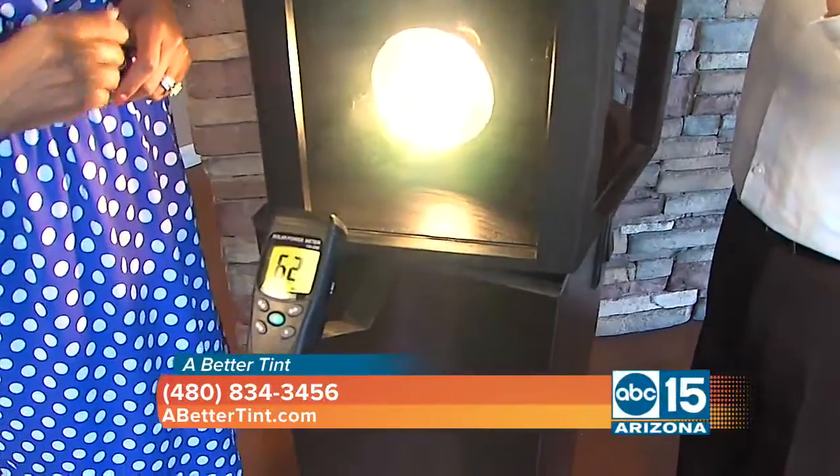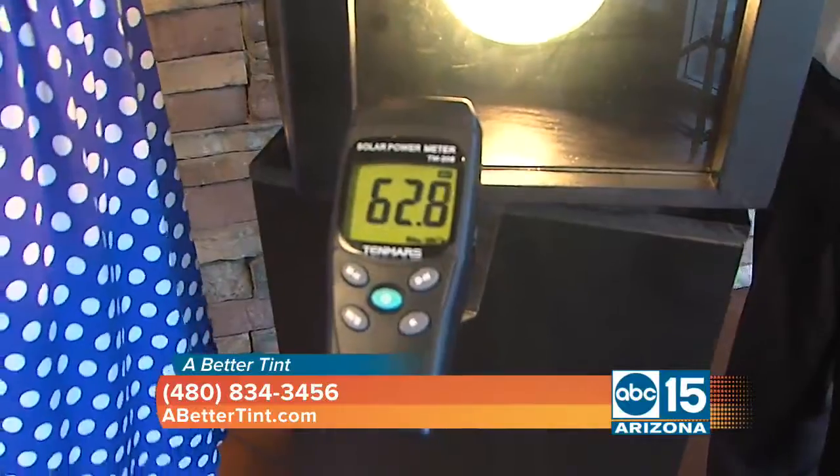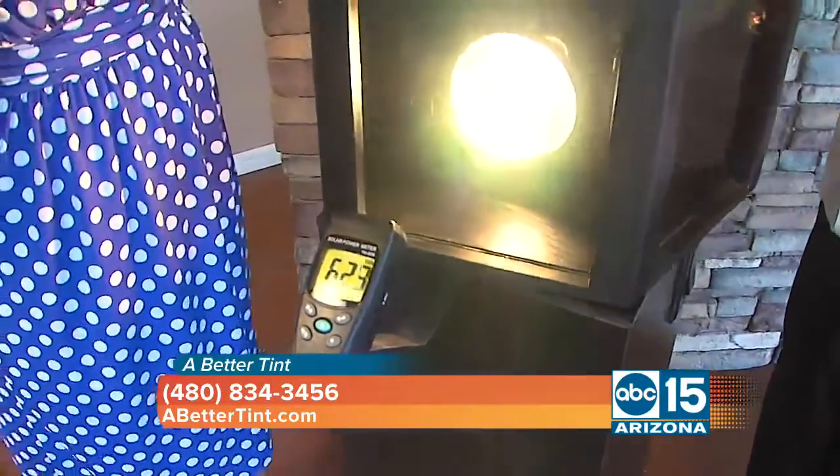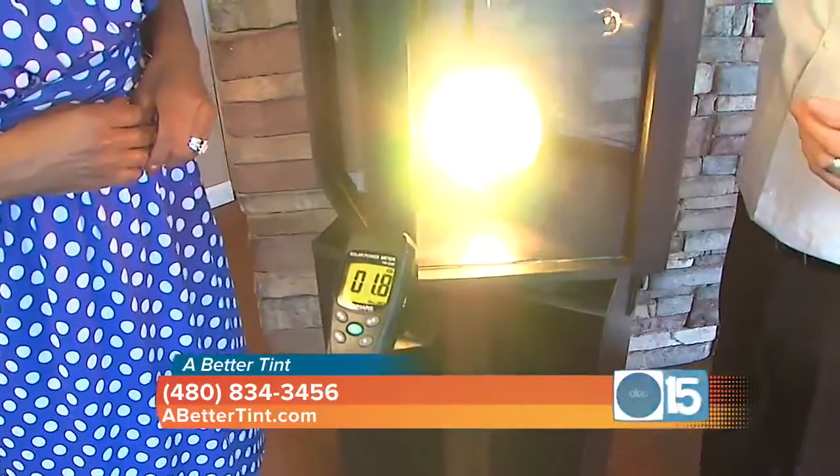The next film is a conventional film. It does block out a little bit of heat. And this is typical to any sun we'll get here on an Arizona day. Absolutely.